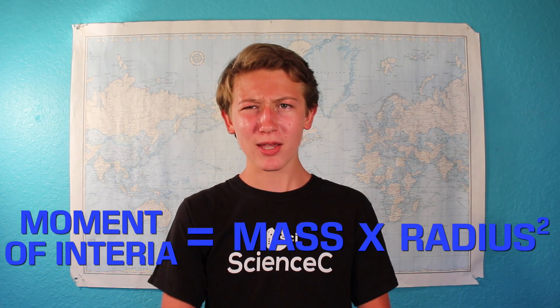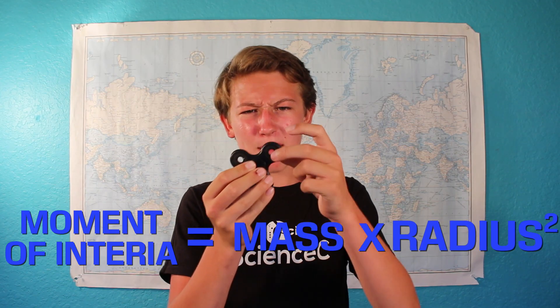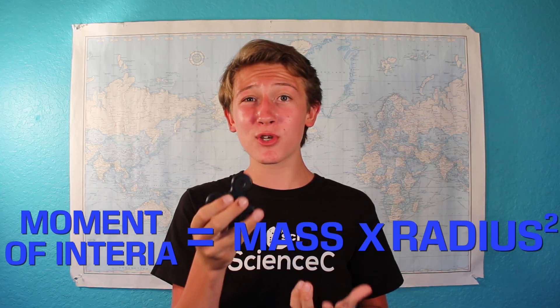Moment of inertia equals mass times radius squared. By having those little arms go out, we get extra radius, and by having those extra bearings at the ends, we also have more mass. This means that the outer part of the spinner has a lot more angular momentum than the inside part, and this is what allows it to spin what seems like forever.